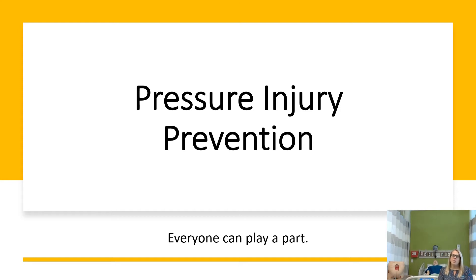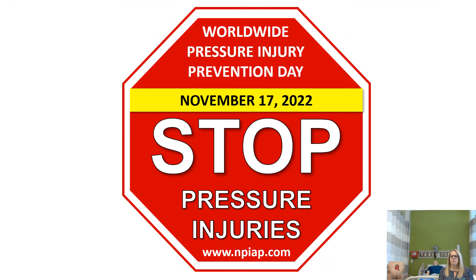Hey everybody! I have the pleasure of welcoming everyone to the second annual Pressure Injury Prevention Week with UNCG School of Nursing. Everyone can play a part. Worldwide Pressure Injury Prevention Day is November 17th this year, and this is a way for everyone to play a part in preventing pressure injuries.